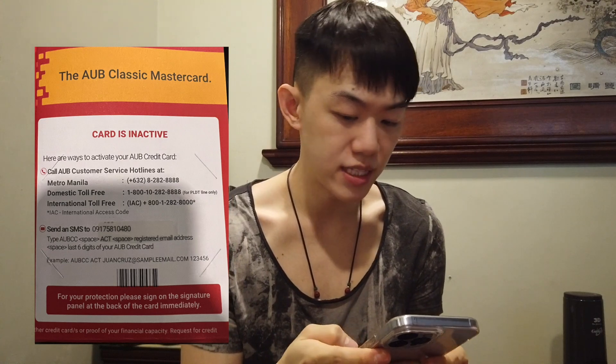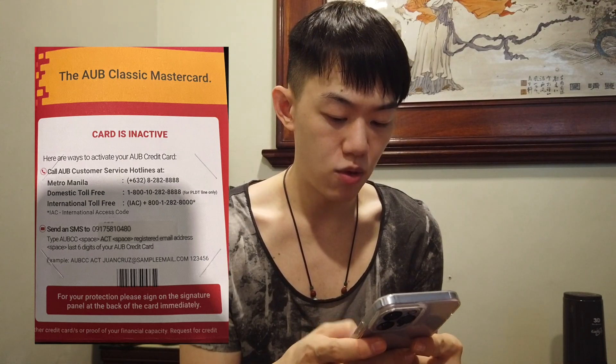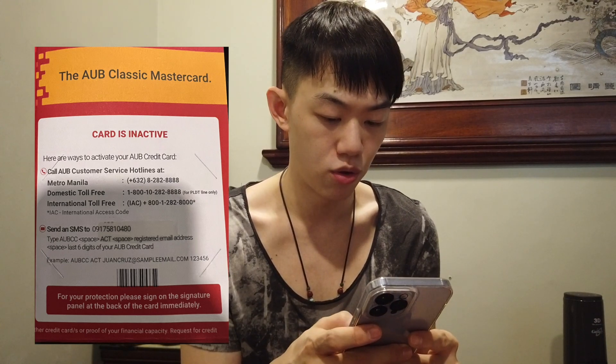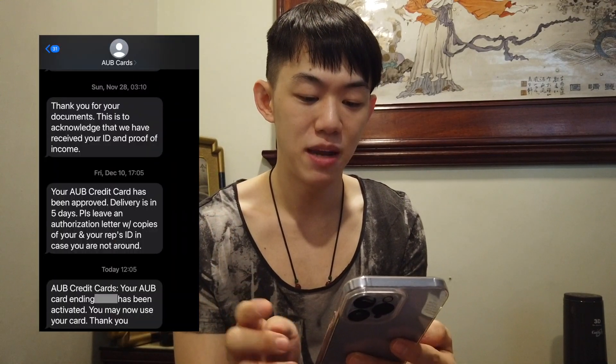For example, I use a Muji pen right now ha, basa sya sa likod — but let it dry, make sure madry lang sya, and pag nag-dry yan, okay na. Now we have to activate it, so we need to send an SMS first. I'm going to post this here. We're going to send it to 09175810480, and then type AUBCC space ACT for activate, then your registered email, and then last 6 digits of your card. Tinext ko na sya. Ayan na — your AUB card has been approved and you may now use it!